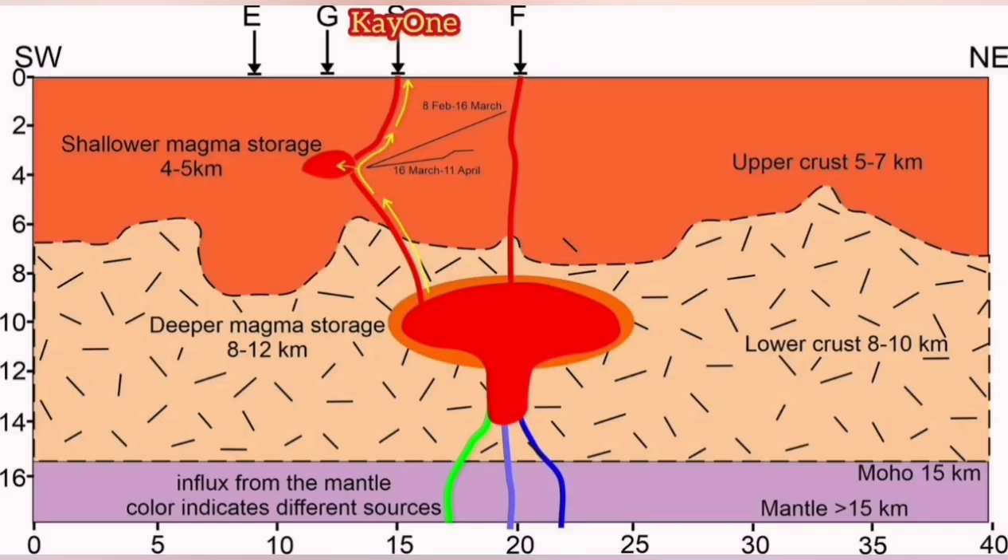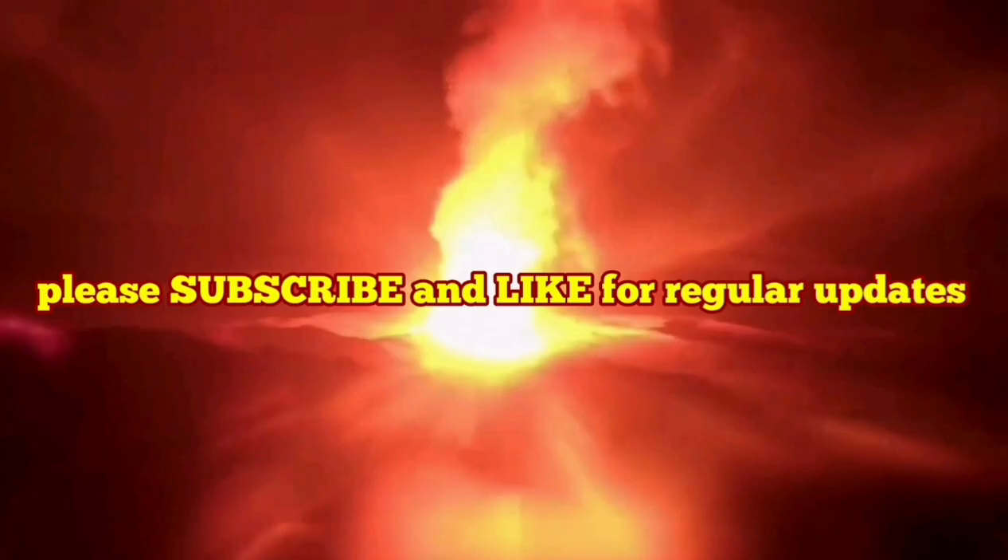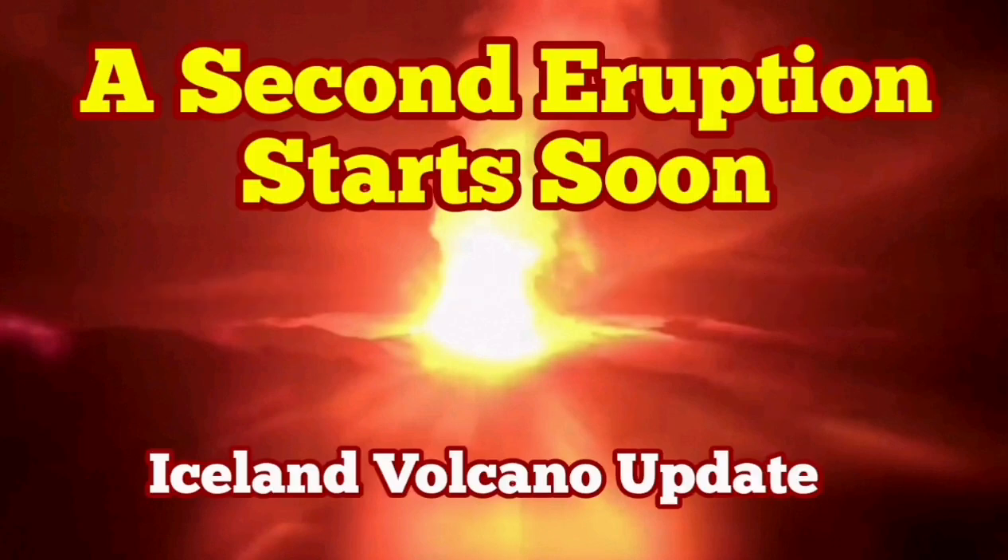At the moment we have an eruption of K1, which is partly fed by the deeper source and also partly by the Svartsengi. But Svartsengi is also really starting to inflate — that means magma is coming into it and the exit of the magma is not as much. That means eventually it will reach a threshold and the magma will come to the surface through a separate eruption, starting a new eruption. We will have two eruptions at one rift valley. That's amazing.